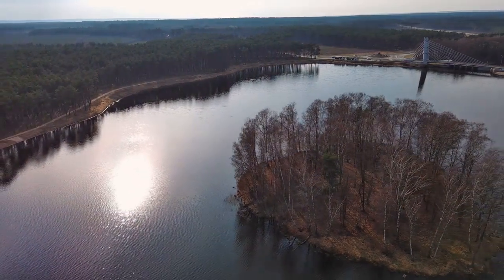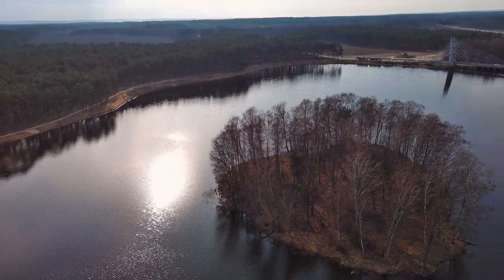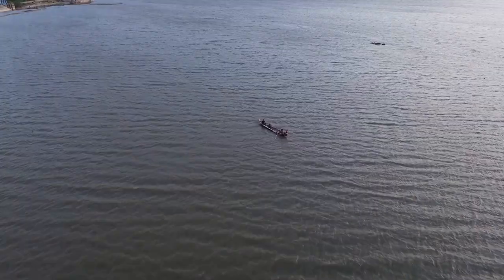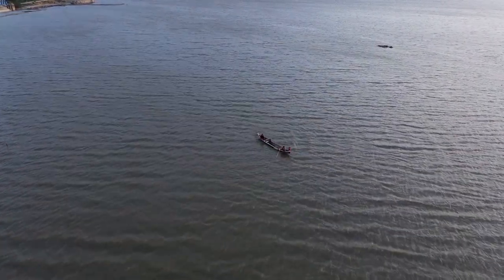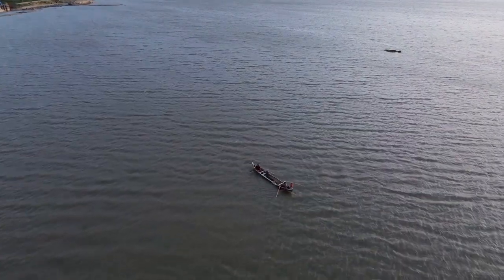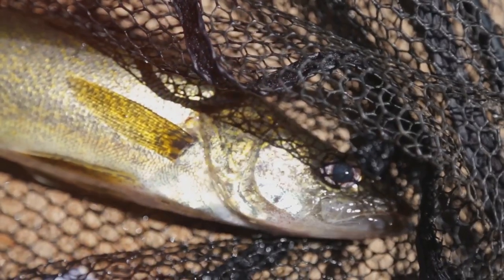Our first stop is the massive Pymatuning Reservoir, straddling the borders of Pennsylvania and Ohio. This expansive body of water is not just a sight to behold, but a haven for fishing enthusiasts. At over 17,000 acres, this lake is a walleye angler's dream. The vast expanse of water provides ample opportunities for both novice and seasoned anglers to test their skills. The sheer size of the walleye here is impressive, with many fish reaching trophy sizes.